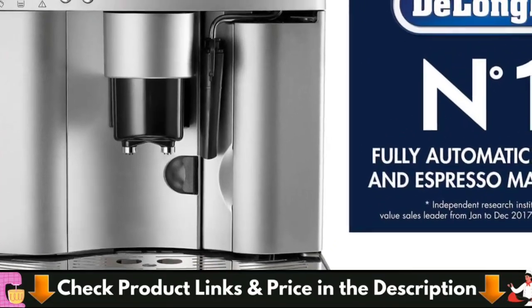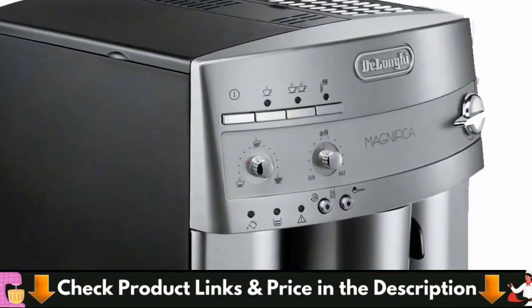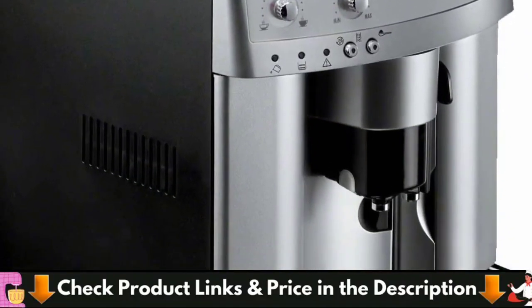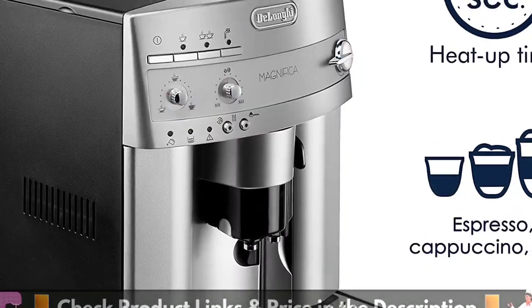The Magnifica has a basic interface with two knobs for the water and coffee volume for each shot. The symbol display is different from the Dynamica or other machines on this list, but you can still dial in espresso plenty.